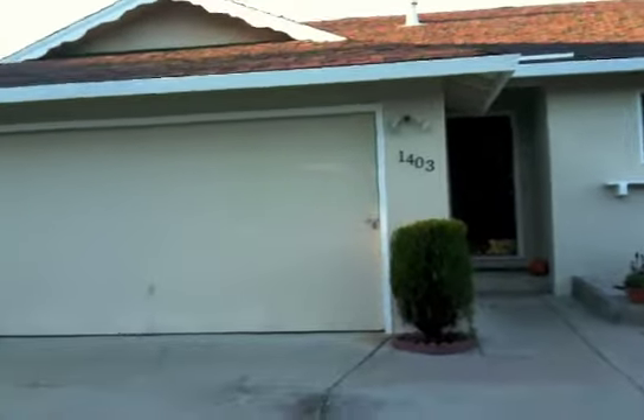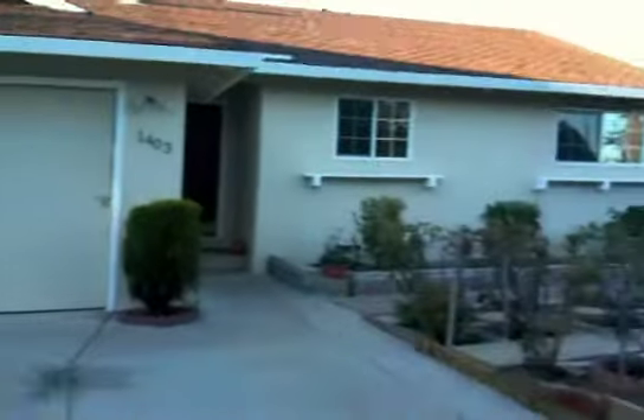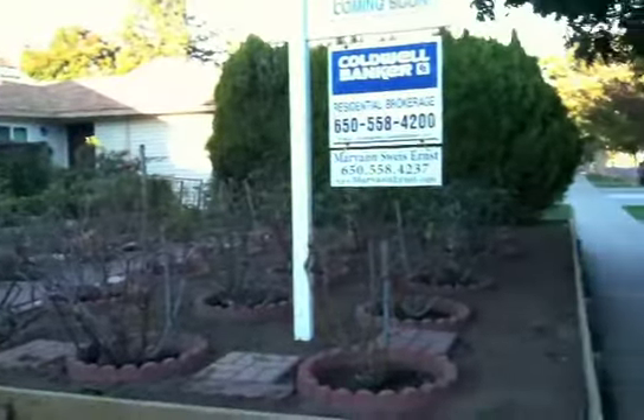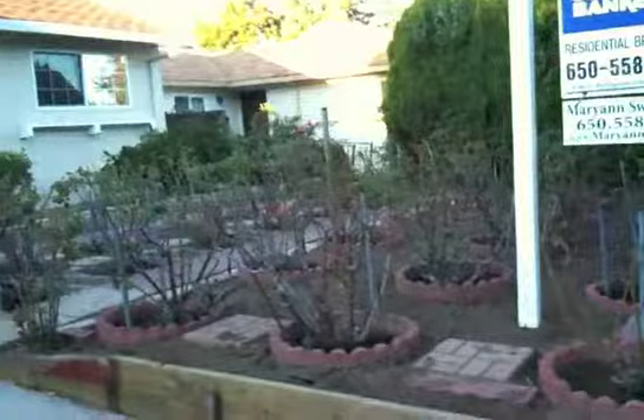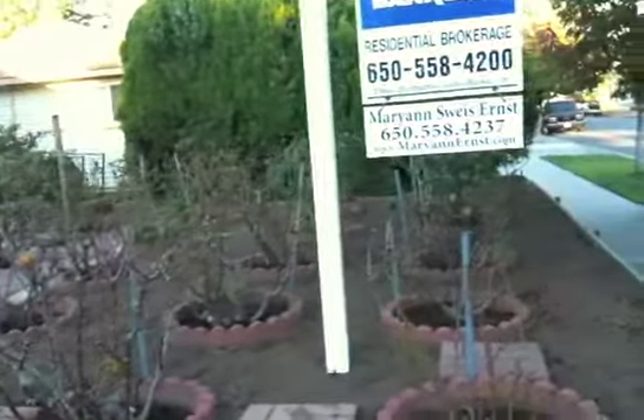Here I am at 1403 Melwood. The house has a decent roof, original garage door, and tons and tons of rose bushes. There's actually a note from the agent that four or five of them will be leaving the property, but there are a lot of rose bushes here in the front yard.